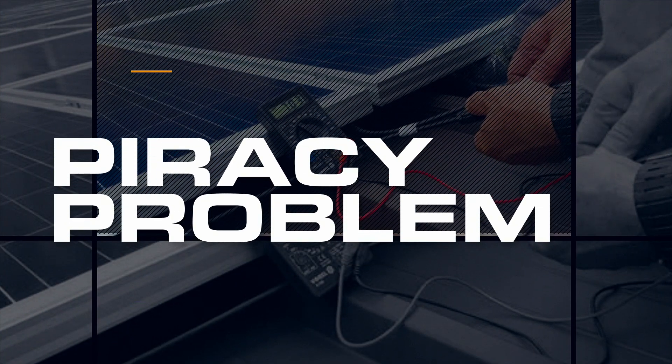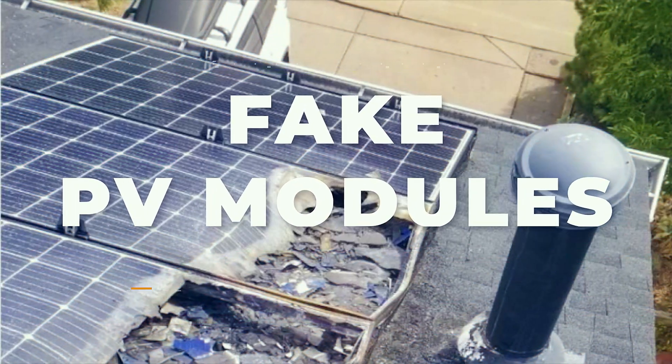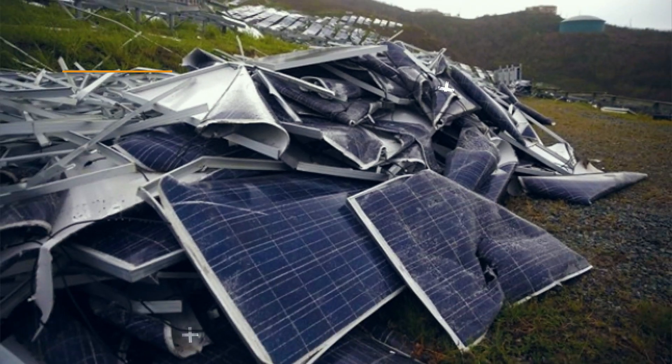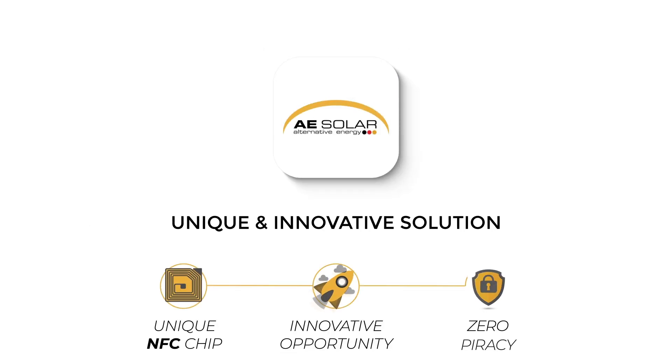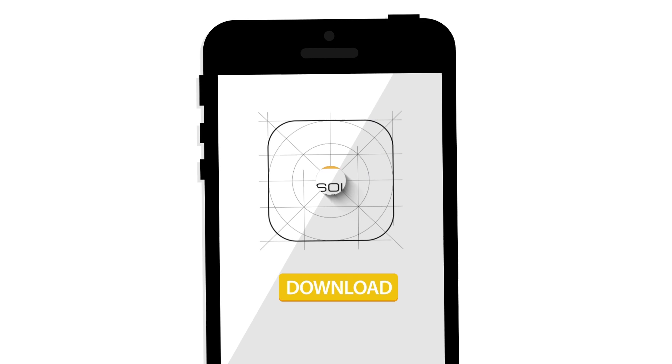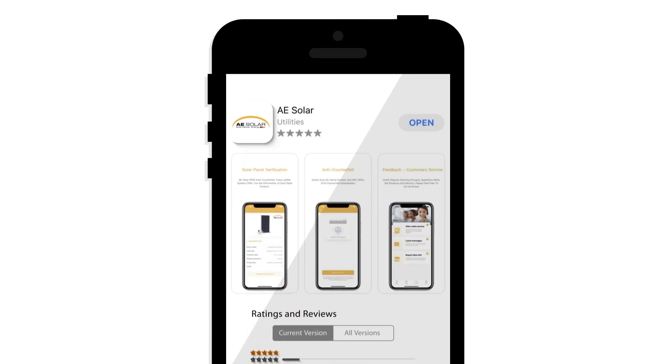However, there are some challenges around the globe — one of these is the piracy problem in the industry. To combat the counterfeit, A-Solar supports a changemaker approach: NFC chips integrated into solar panels to prove the authenticity of the product, with the support of the A-Solar mobile app. This solution is successfully dealing with piracy in today's volatile and complex global business landscape, and that is more important than ever.